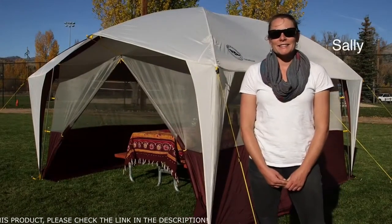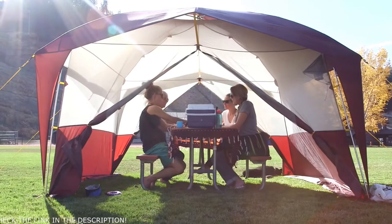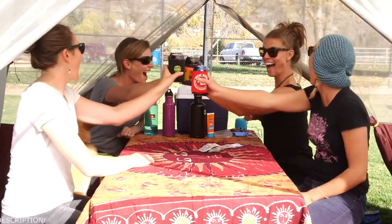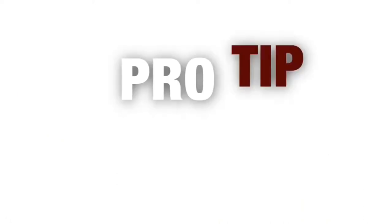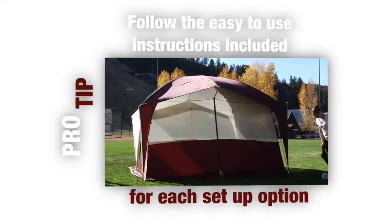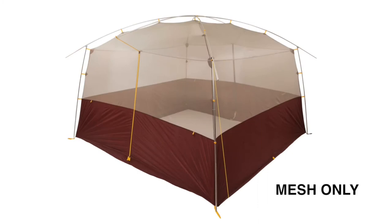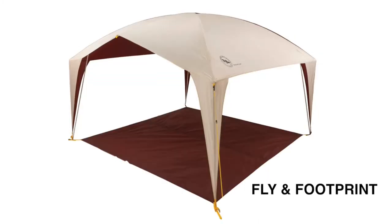I'm Sally from Big Agnes, and today we're checking out the Sugarloaf Shelter. The Sugarloaf Shelter creates an outdoor living area where you can find relief from the elements and store your gear too. There are three possible setup options: full sunshade with mesh walls, mesh walls without the fly, and a simple sunshade with no mesh walls — using the fly alone or with a footprint.